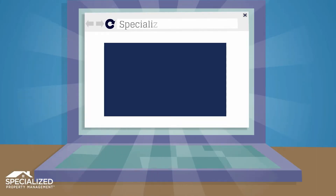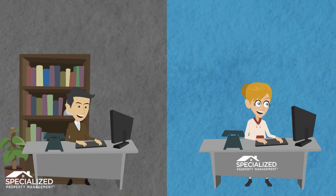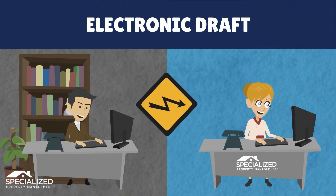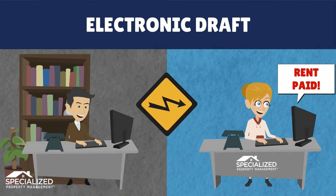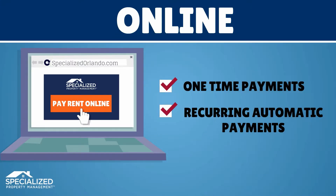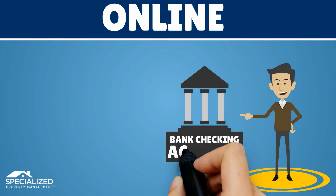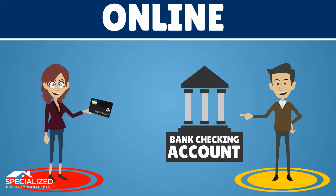First, online. Pay rent via your tenant portal on our website. An electronic draft will be made from the checking account you specify in your portal. You can set up one-time or recurring automatic payments. There is a small fee of $2 per month, and you can improve your rental payment history by paying online and on time. Please note that you can pay online by providing your bank checking account, or you can pay via a credit card, which will add a credit card processing fee.